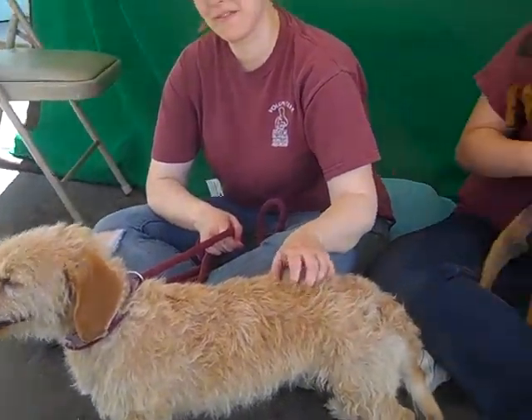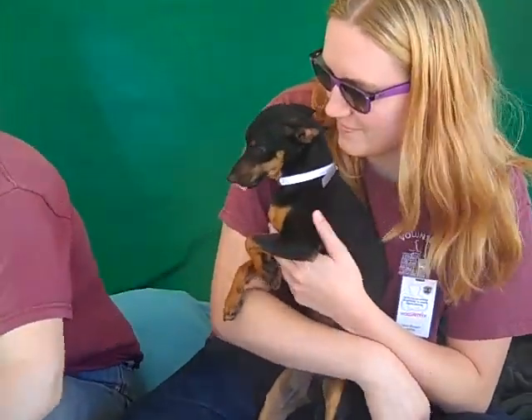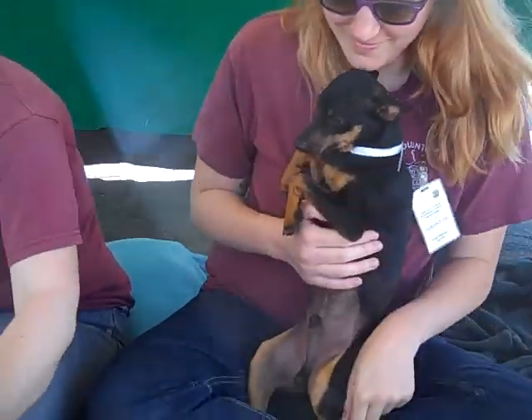They really are quite bonded. Heathcliff especially seems quite attached to and eager to be near Charlotte. They're sweetie pies.